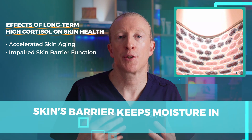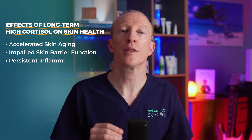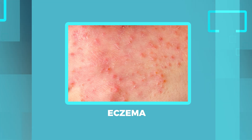It can also impair skin barrier function. The skin barrier keeps moisture in and blocks out irritants. With a weakened barrier, the skin can become dry, sensitive, and more easily damaged. High cortisol also keeps inflammation going in the skin, which can make conditions like acne, psoriasis, and eczema worse.